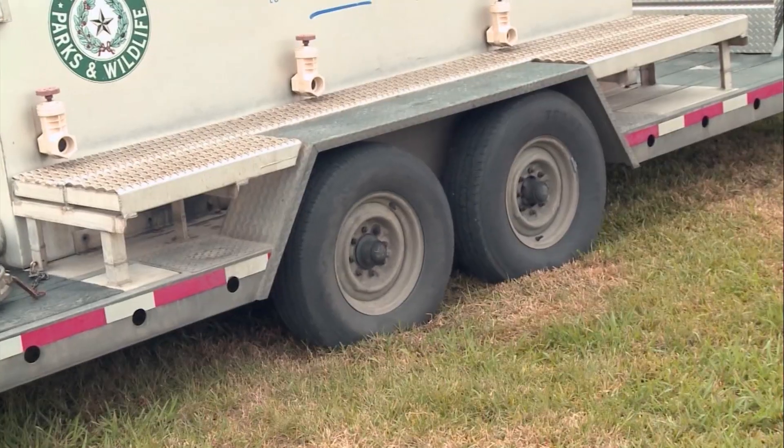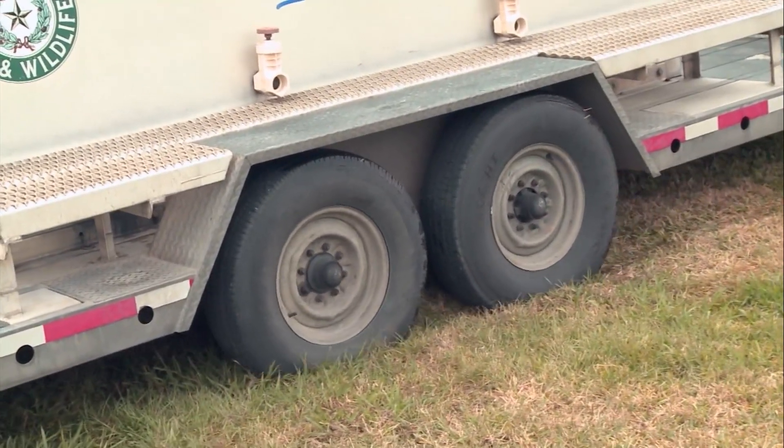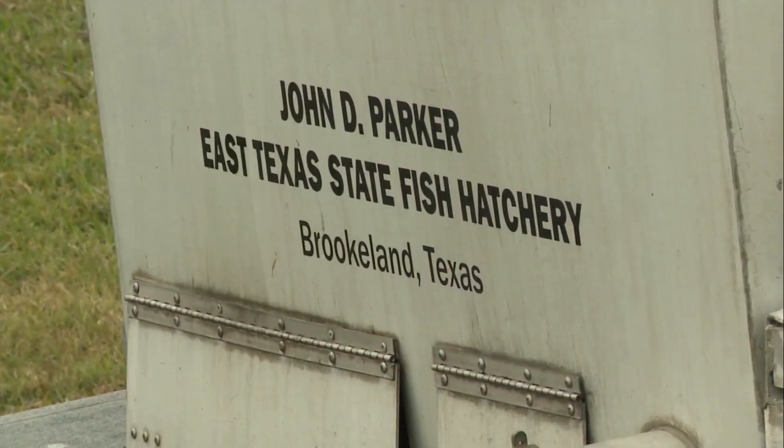Today I'm delivering rainbow trout to the Burt Crenshaw Park in Pasadena. We got a load of rainbow trout, about a thousand of them. These fish are from Texas Parks and Wildlife, John D. Parker East Texas Fish Hatchery based in Brooklyn, Texas.